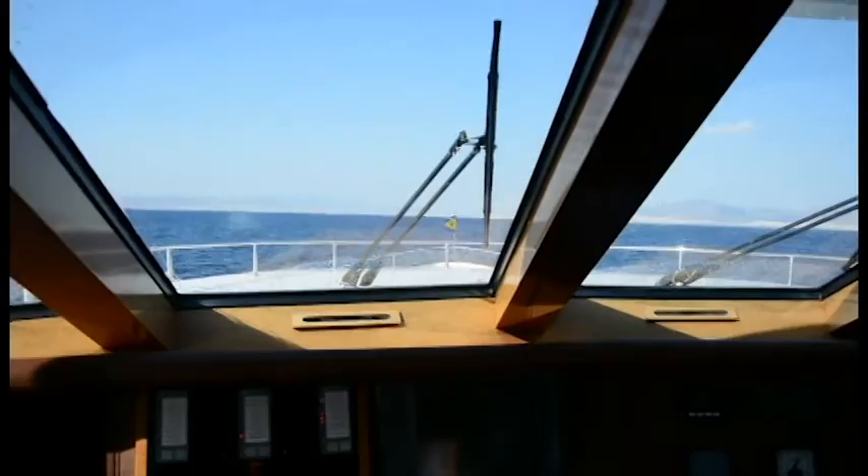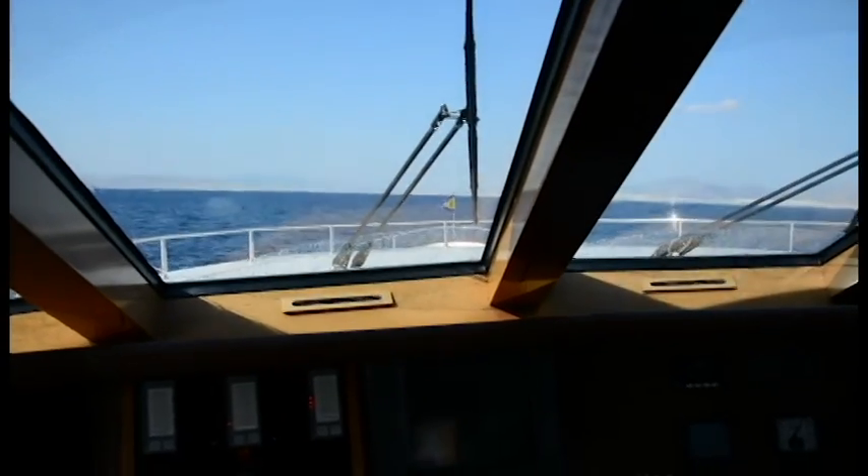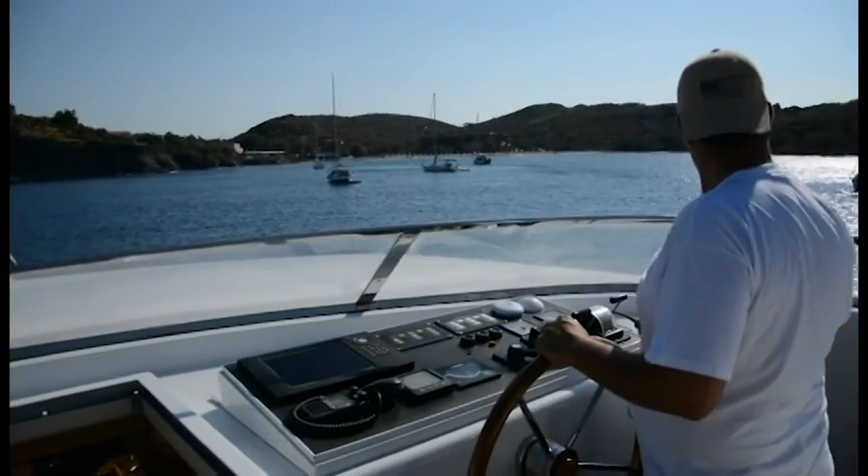Knowing Linnemir and the Greek Isles so well, the captain can suggest itineraries that make the most of your time aboard.